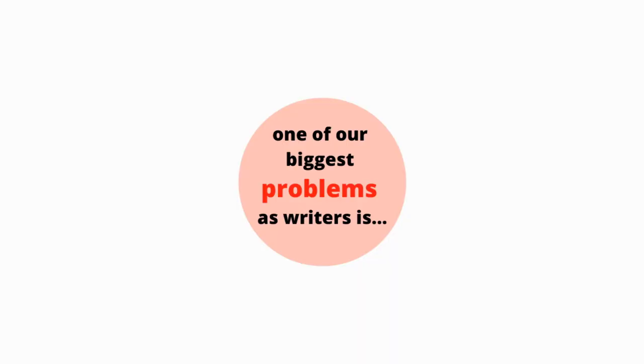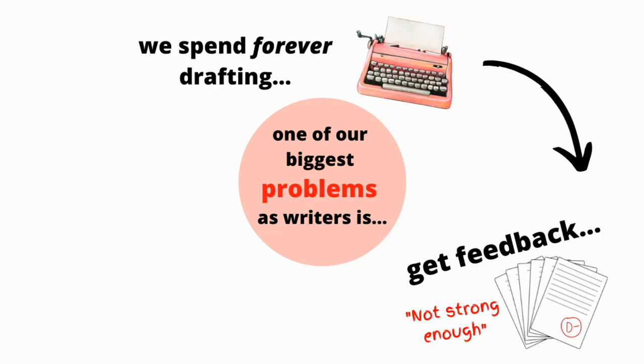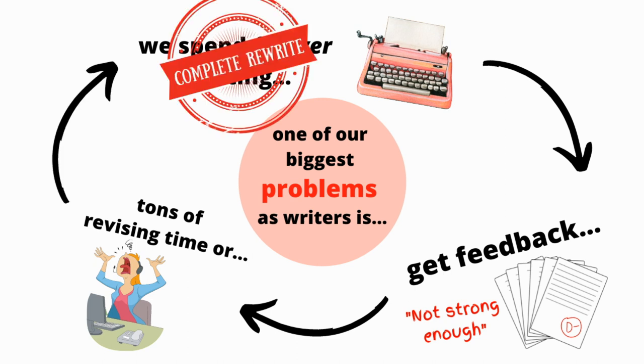One of our biggest problems as writers is that we often spend forever drafting only to get feedback from beta readers or agents that the stories we've worked so hard on are confusing or not strong enough, which then equals tons of revising time or completely rewriting everything from scratch again and again. Does this sound like your writing process or experience at all?